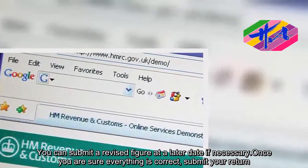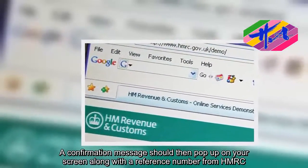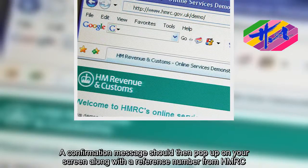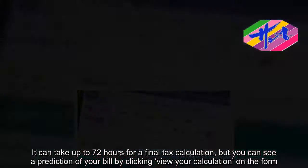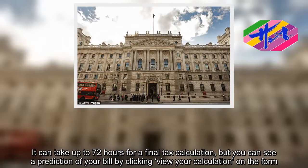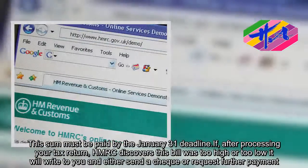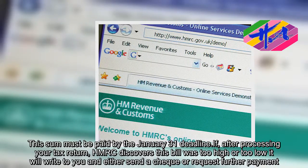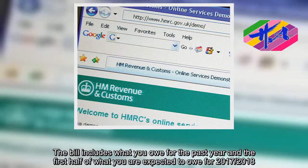A confirmation message should then pop up on your screen along with a reference number from HMRC. It can take up to 72 hours for a final tax calculation, but you can see a prediction of your bill by clicking 'View your calculation' on the form. This sum must be paid by the January 31 deadline. If, after processing your tax return, HMRC discovers this bill was too high or too low, it will write to you and either send a cheque or request further payment.